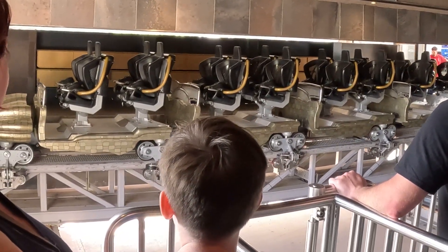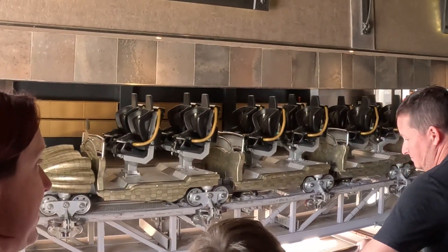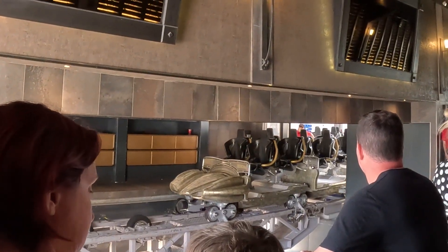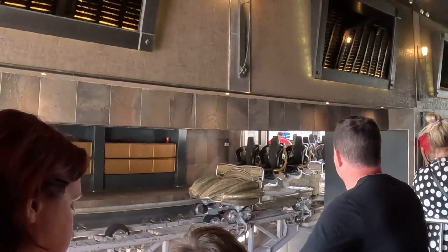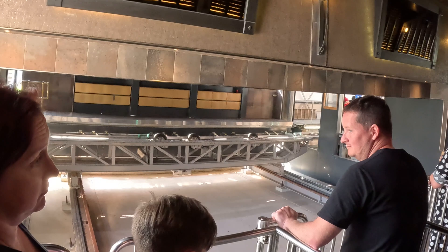The transfer track then connects to a separate track in the maintenance bay and the train is then allowed to roll off the transfer track and roll into the bay. Once the transfer track is empty and the train is successfully in storage, the platform moves again, returning to its original position back in the loading bay.